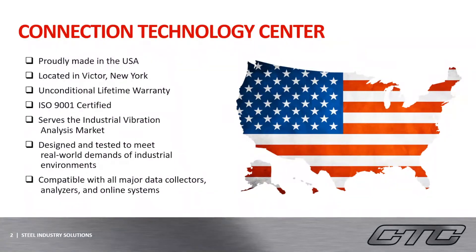Before I get started, I would like to give a company-wide background of what CTC is all about. CTC is located in Victor, New York, which is a suburb out of Rochester, New York. We have been a family-owned and operated business for the past 25 years, and we were the first to introduce the unconditional lifetime warranty on our products. We are ISO 9001 certified, and all of our products are built in the United States to serve the industrial vibration market. All products are designed and tested in-house to meet the demands of the harsh conditions and environments of the industrial world.